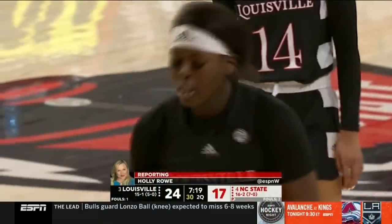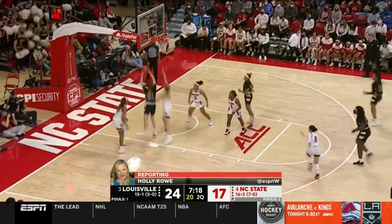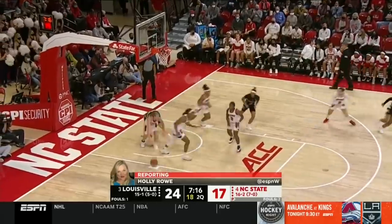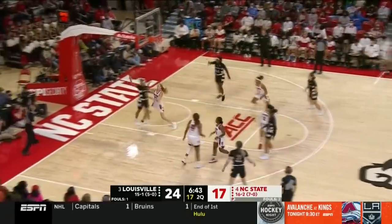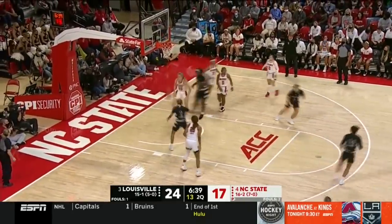On the previous possession, her conditioning wasn't exactly where it is right now. She said she's been doing extra cardio on the VersaClimber and the Alter-G. A nice block there from Cunet for Louisville.